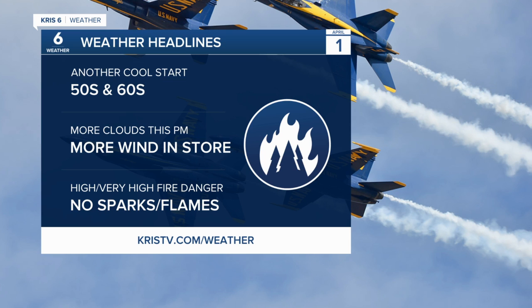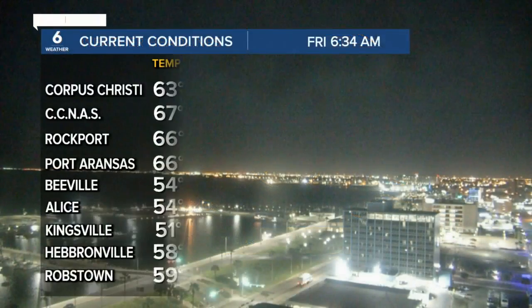As mentioned, that cool start — we have those 50s and 60s. We had a little bit of cloud coverage earlier this morning, but a lot of that broke out as the morning progressed and we will see more wind later on this afternoon. That's still going to lead to some high to very high fire danger across the region, so no sparks, flames, or that sort of thing. Anything we can do to keep the fire folks from having to battle another blaze is certainly going to help.